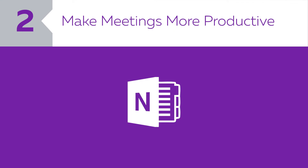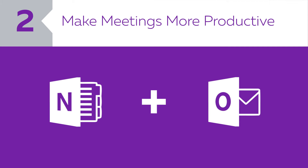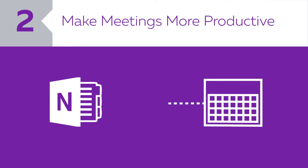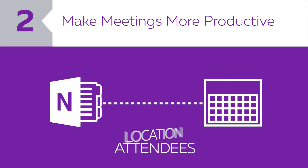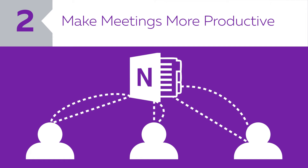Number two: make meetings more productive. OneNote's integration with Outlook dramatically improves the note-taking process. Pull in meeting details from your Outlook calendar, such as time, location, and attendees, then share your notes with other participants via OneNote and invite them to add their own notes or any new thoughts or ideas.